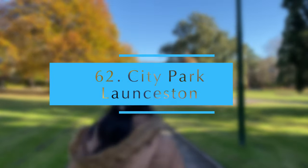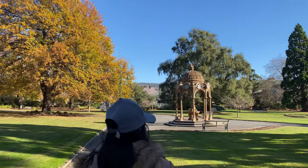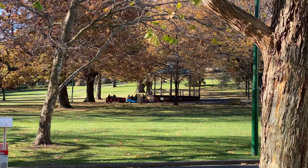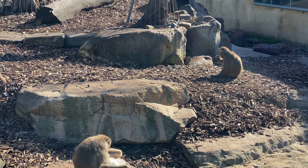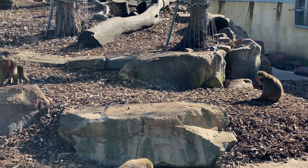City Park Launceston — a beautiful Victorian park right in the centre of Launceston. Well maintained and easily accessible. They have resident Japanese macaques and motorized train rides around the park, which are highly recommended for kids.